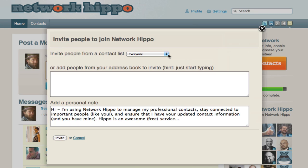From here you can invite everyone from your network, or people from different groups. You can also enter people's names individually, and put a personalized message.